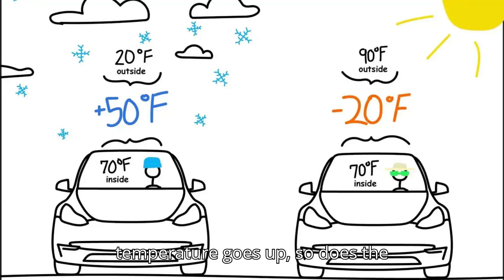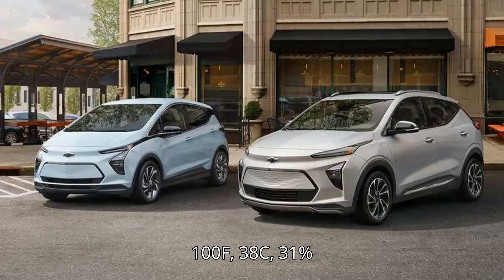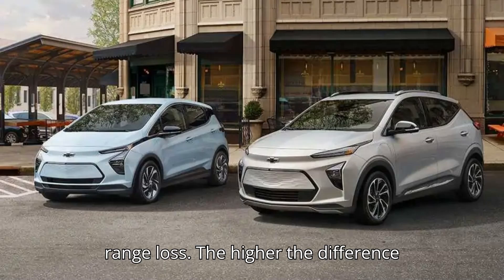According to Recurrent's data, as the temperature goes up, so does the potential range loss, as more energy needs to be used to cool down the scorching interior. Depending on the ambient temperature, here's what you can expect: at 75°F (24°C), 0% range loss; at 80°F (27°C), 2.8% range loss; at 85°F (29°C), 3.5% range loss; at 90°F (32°C), 5% range loss; at 95°F (35°C), 15% range loss; and at 100°F (38°C), 31% range loss.